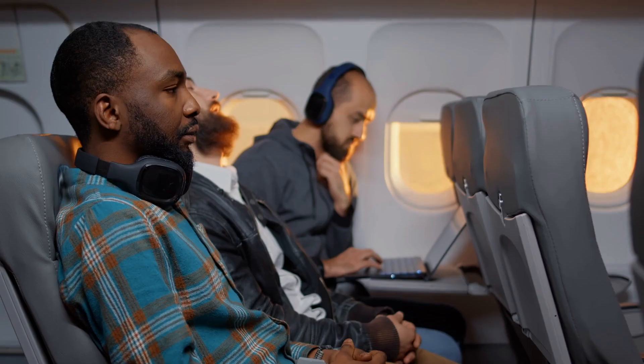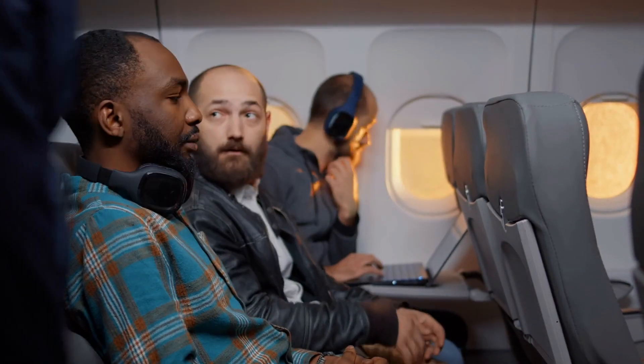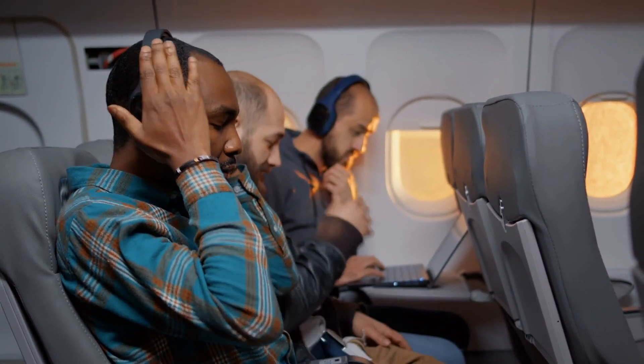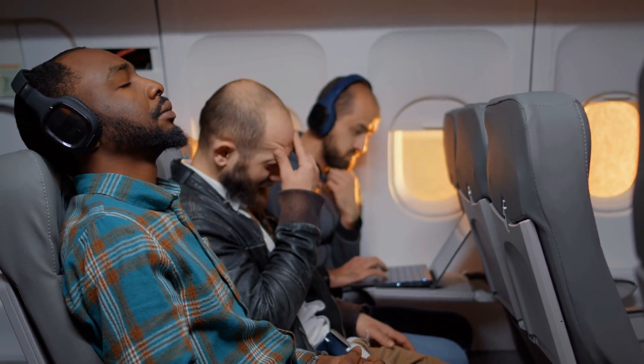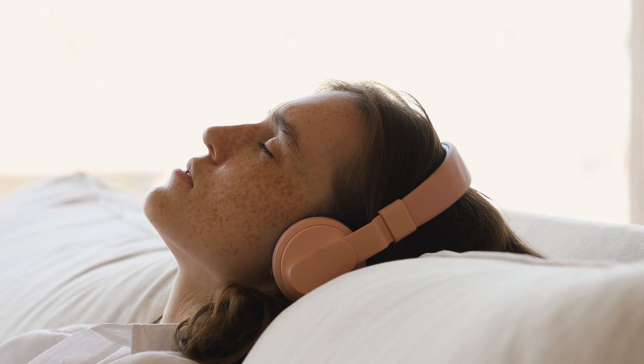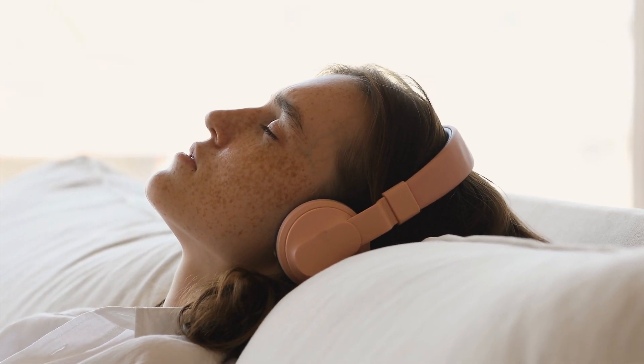But have you ever wondered how noise-canceling technology actually works? It's not magic, though it might feel like it. It's a fascinating blend of physics, engineering, and smart design that allows us to block out the world and escape into sound. Today, we're diving into the science behind noise-canceling headphones and how they manage to cancel out unwanted noise.